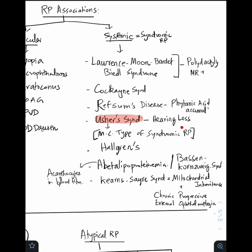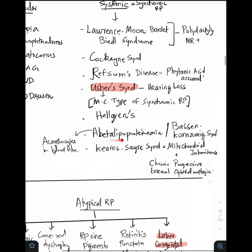Remember Usher syndrome — the patient has hearing loss. Halgren's disease. Abetalipoproteinemia, also called Bassen-Kornzweig syndrome, characterized by acanthocytes in blood film. One more ophthalmically relevant syndrome is Kearns-Sayre syndrome, which has mitochondrial inheritance. It is characterized by chronic progressive external ophthalmoplegia leading to bilateral ptosis.